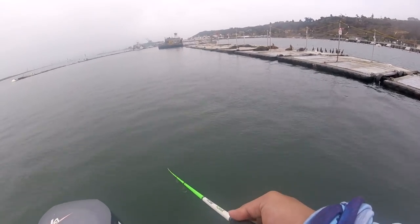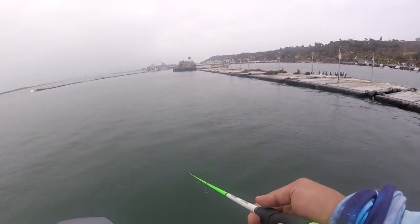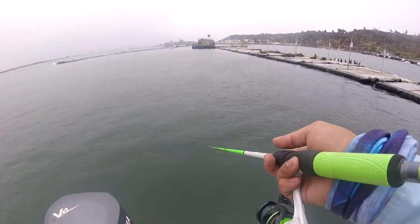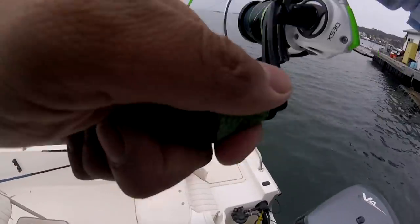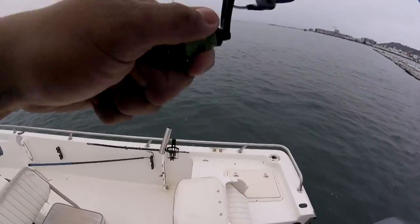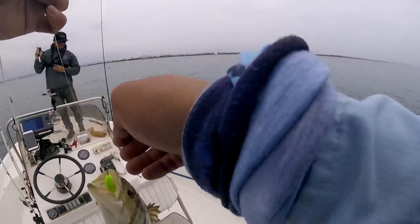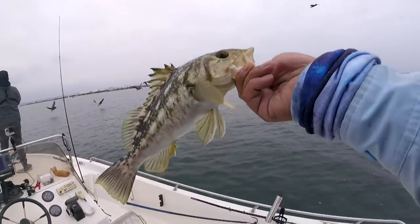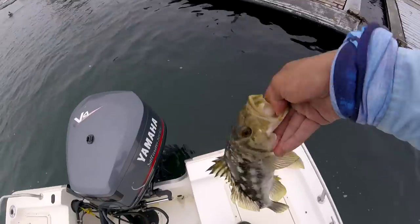I'm waiting for that one-ounce drop shot weight to hit the floor — it's currently 38 feet of water depth so it takes a little time. Once I feel the bottom, if the current and drift are good, you don't really have to do much; that curly tail does all the action for you. Just keep the rod tip pointing down and wait for a nibble. And again another calico — the drop shot is another good way to get them to bite. Something about the chartreuse color and gloomy skies gets these bass to bite.